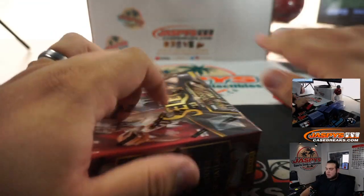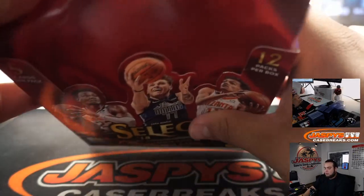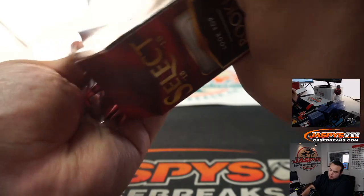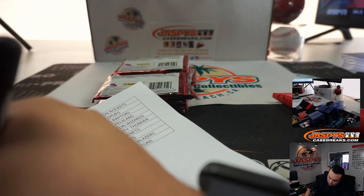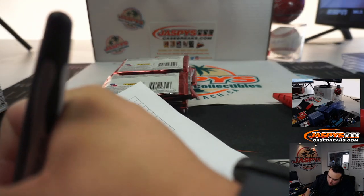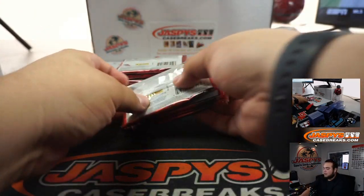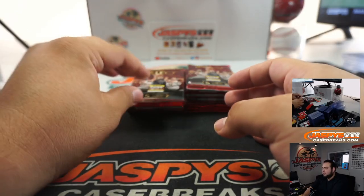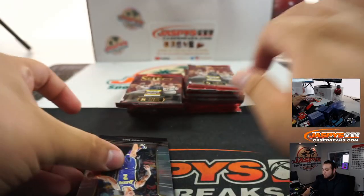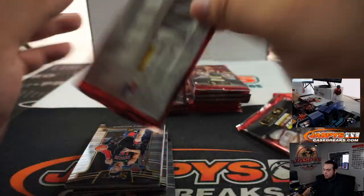Next box. Remember, I believe all cards ship in this. I will write this in the sheet right now so the shipping team knows not to pull any veteran base cards or anything like that. Next box. We can run one of these back if you guys like — we'll have at least six breaks to work through this stuff. Another Trae Young rookie coming up.